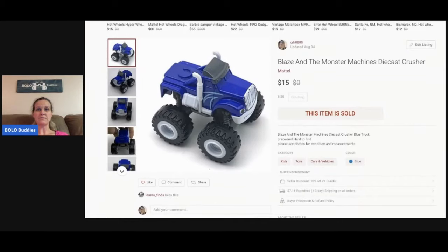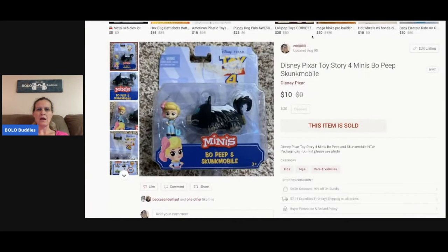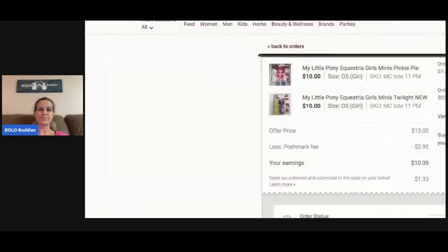This Blaze and the Monster Machines truck — Crusher — I sold for $15. Next, this Disney Pixar Toy Story toy I picked up retail arbitrage at Bargain Hunt for about a buck and sold it for $10. Poshmark took $2.95 so my earnings were $7.05 — still made five or six bucks on it.